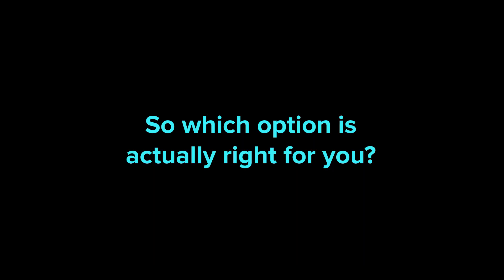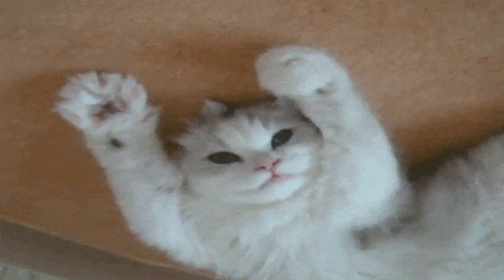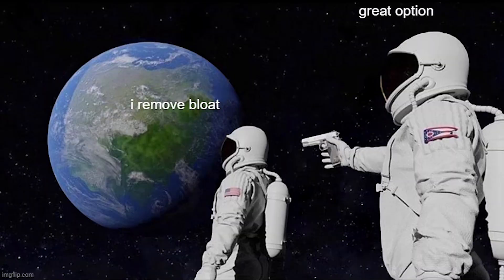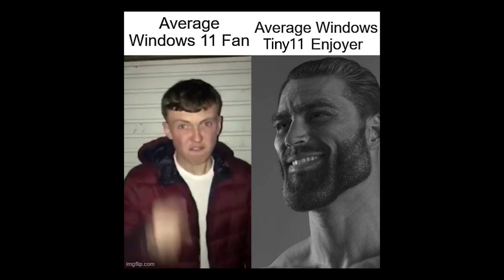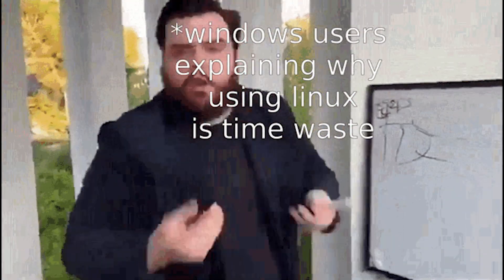So which option is actually right for you? If your PC is fairly modern and meets Windows 11's requirements, the simplest path is to upgrade. You get the latest security, new features and full compatibility with apps and games. But yes, you will also get some extra bloat and telemetry along the way. If your hardware is older or just doesn't play nice with Windows 11, Tiny 11 is a great community-driven alternative. It's lightweight, keeps your PC responsive and gives you most of Windows 11's experience without the heavy resource load. Perfect for systems that are otherwise perfectly functional but would struggle with the full Windows 11 upgrade.